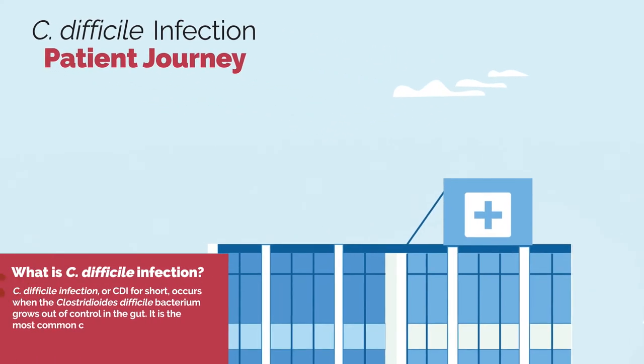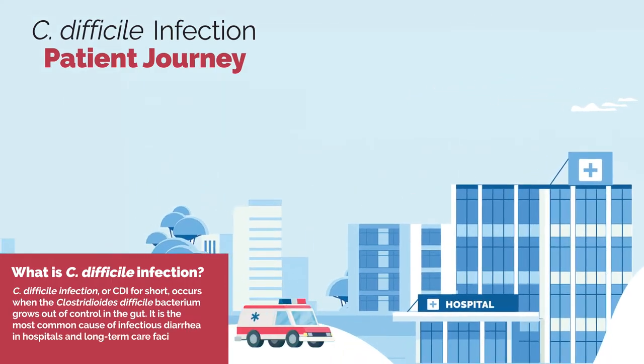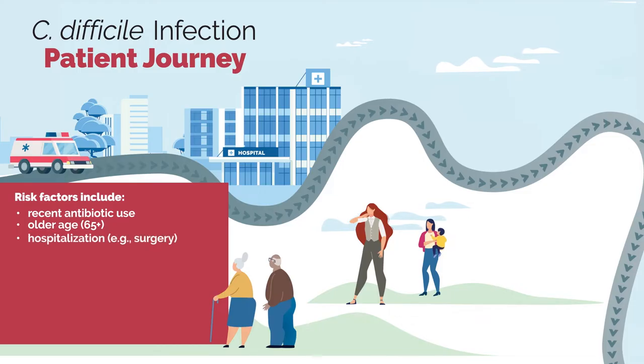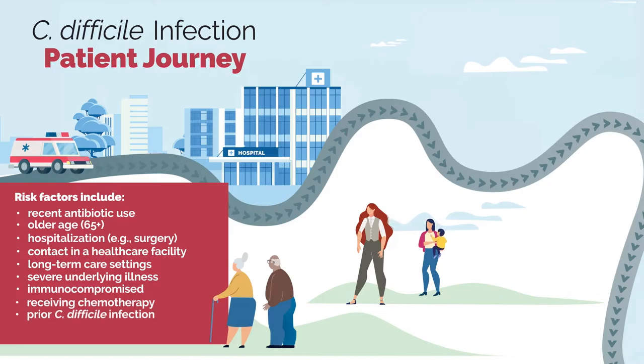It is the most common cause of infectious diarrhea in hospitals and long-term care facilities, but you can also acquire it in the community. Risk factors include recent antibiotic use, older age, hospitalization, contact in a healthcare facility, long-term care settings, severe underlying illness, being immunocompromised, receiving chemotherapy, having a prior C. difficile infection, and taking proton pump inhibitors for reflux disease.